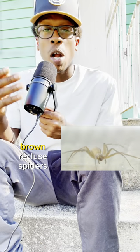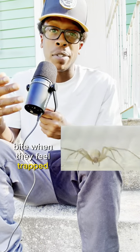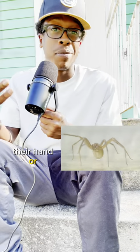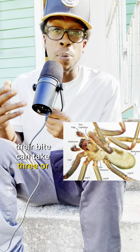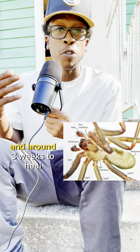Be cautious of their bites. Brown recluse spiders bite when they feel trapped, like when someone sticks their hand or foot in a nook or cranny that they've been hiding in. Their bite can take three or more hours to develop and around three weeks to heal.